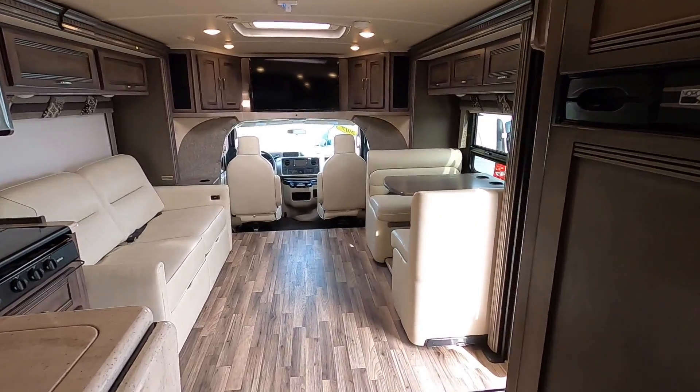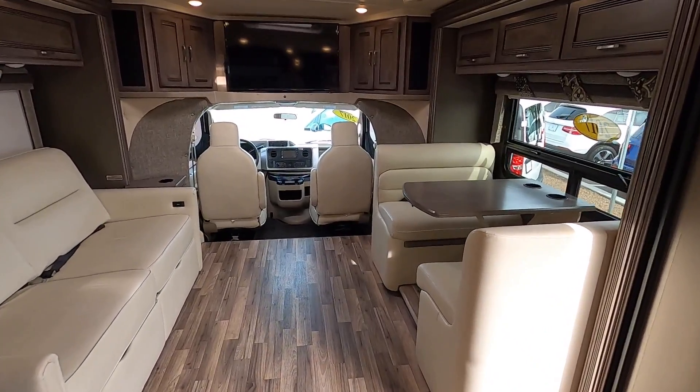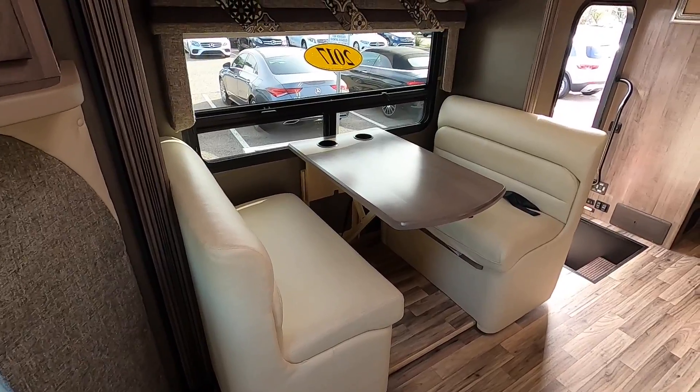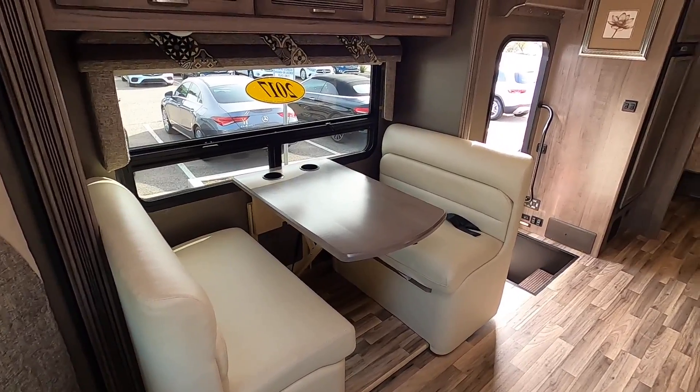The first thing I notice is Winnebago really did a great job with their colors. They've really done away with all of those older colors, and this is a really modern, contemporary feel — much lighter colors, really a nice feel inside of this coach.